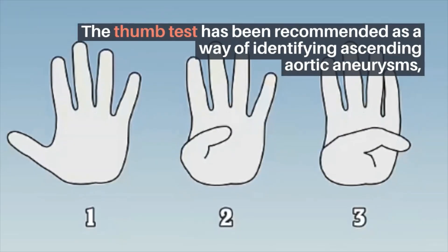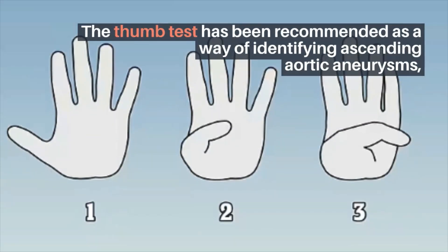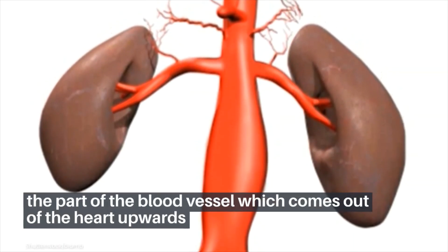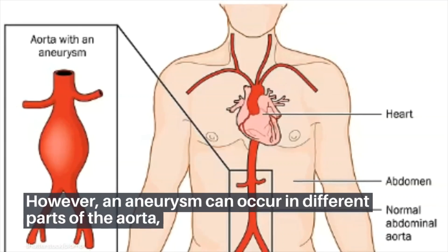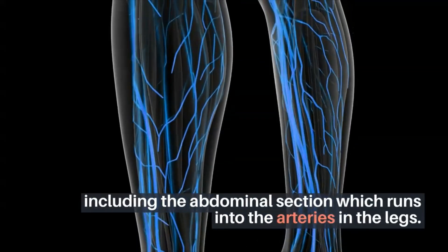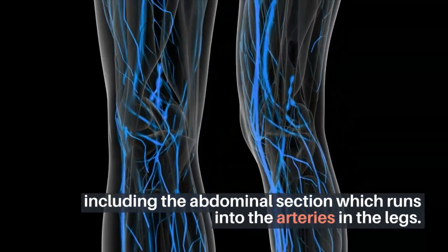The thumb test has been recommended as a way of identifying ascending aortic aneurysms — the part of the blood vessel which comes out of the heart upwards. However, an aneurysm can occur in different parts of the aorta, including the abdominal section which runs into the arteries in the legs.